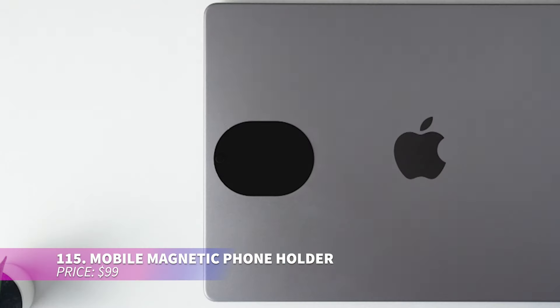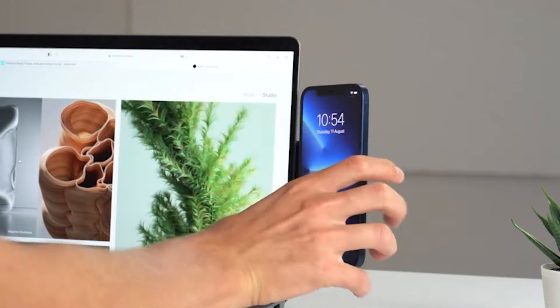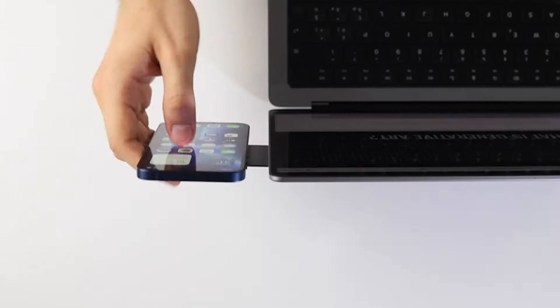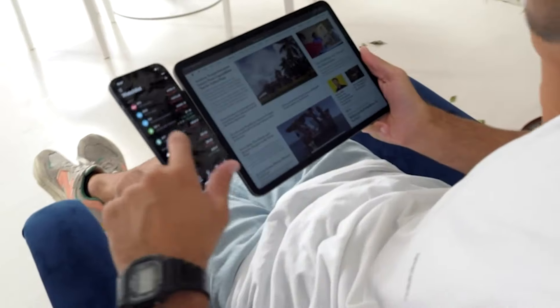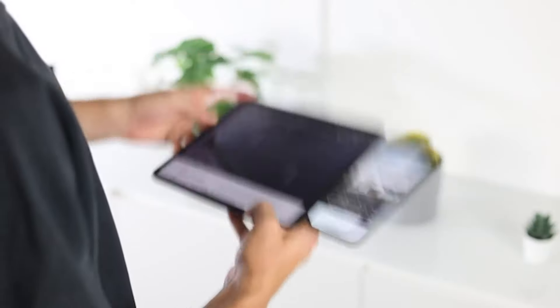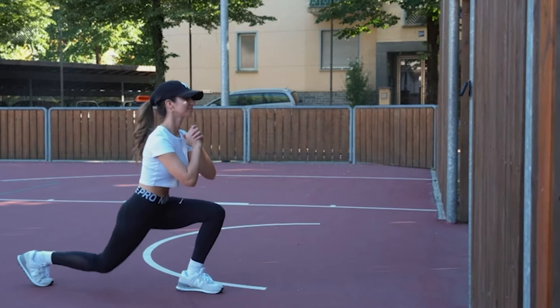This versatile phone holder easily detaches from your laptop for independent use. It's sleek and adjustable for either portrait or landscape modes, making it handy for various tasks. Its MagSafe compatibility ensures a secure grip, and the included wireless charger is a bonus. Compatible with iPhones and other devices, the additional light also brightens your workspace or video calls.